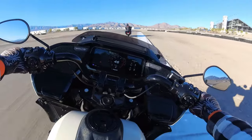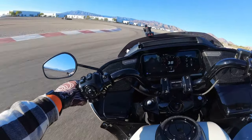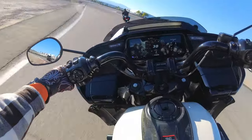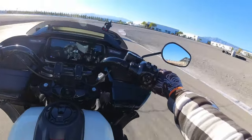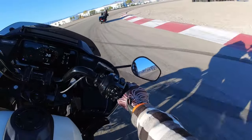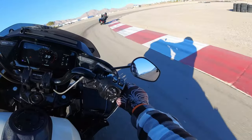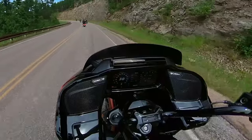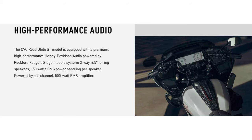Fast forward - at Vegas I rode the CVO Road Glide ST on the track and never even touched the audio. You're focused on your riding and not on music, so that was okay. I expected it to be pretty much the same as what I experienced on the CVO Road Glide at Sturgis.